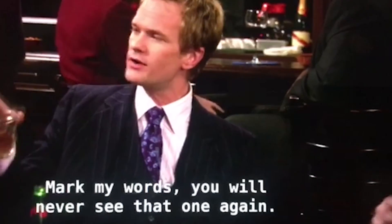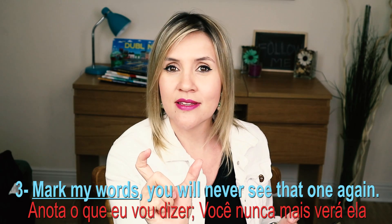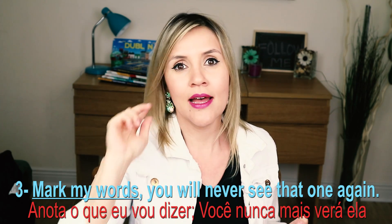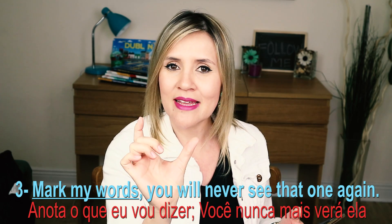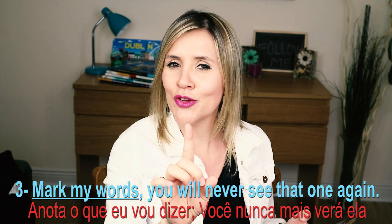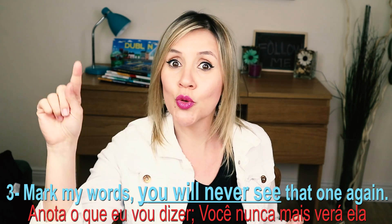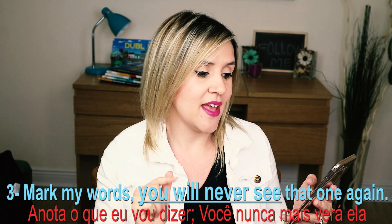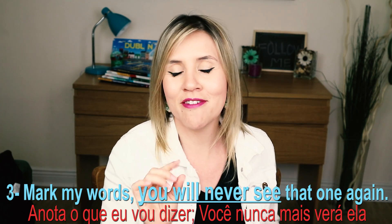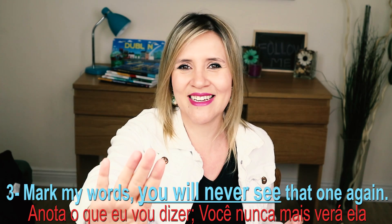Phrase number three: 'Mark my words. You will never see that one again.' Mark my words é como 'anota o que eu tô te dizendo' — é uma expressão. 'You will never see that one again' — ele usou o 'will' pra enfatizar: você nunca vai ver aquela lá de novo. Que maldade, né? Esse é o melhor amigo pra você.